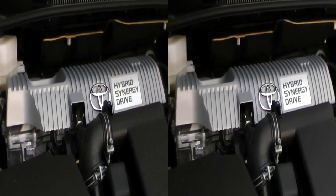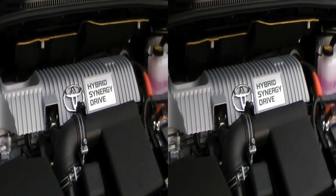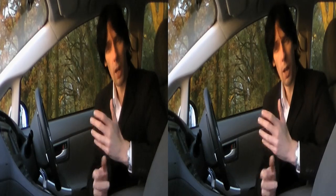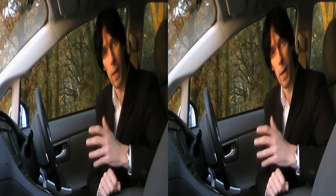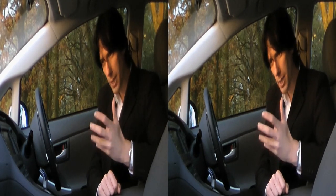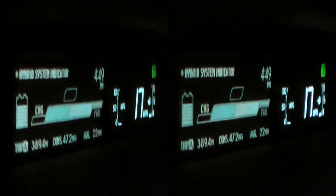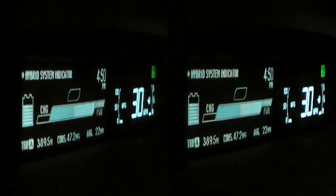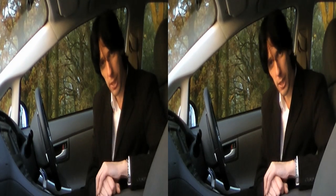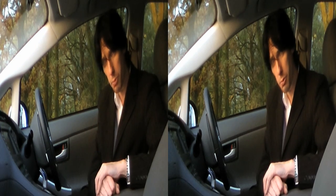Honda's 1.8 litre VVT i-engine replaces the earlier 1.5 version, but it's still obviously built for economy. On a large hill in eco mode, you pass pedestrians at about 23 miles an hour with all the poise and grace of a pensioner with rampant flatulence. You're sitting there with the engine screaming, only doing 33 miles per hour, because that is the speed this car is comfortable with.